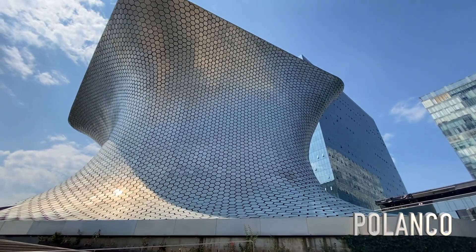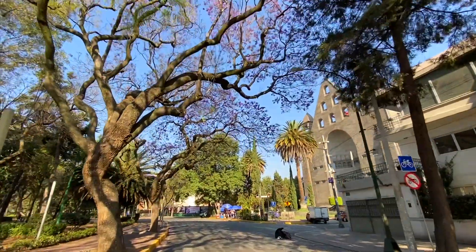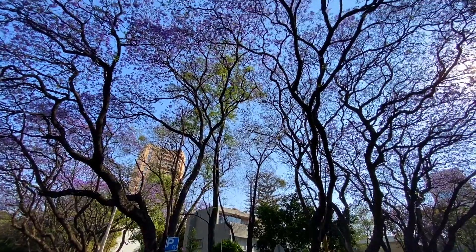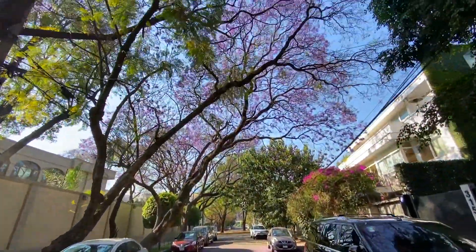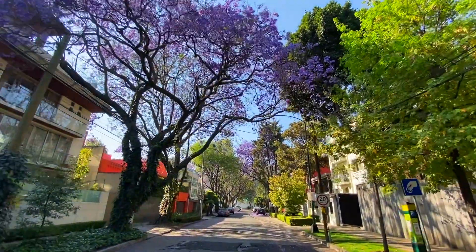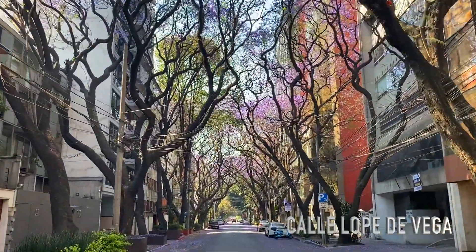Now I am heading towards Polanco, which is one of my favorite spots. Polanco is one of the most beautiful and upscale areas in Mexico City. It's very popular with tourists, so if you can afford it, definitely stay in this area — it's very nice and particularly beautiful during springtime because it has a lot of Jacaranda trees. The street we're about to see is definitely one of my favorites in Polanco; it's called Lope de Vega, and if you come here at the right time it looks absolutely beautiful.